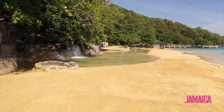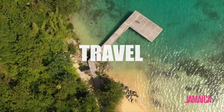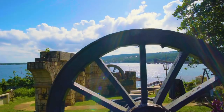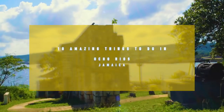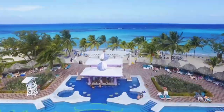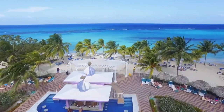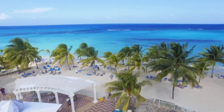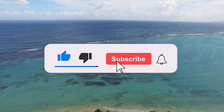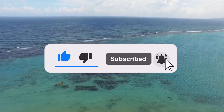Hi guys, it's JJ and this is Today with JJ. As you see by the title of this video, this is 10 amazing and unique things to do in Ocho Rios, Jamaica. Jamaica is one of my all-time favorite places to visit, on the top of my bucket list, and I cannot wait for you guys to experience it. So here are the 10 amazing and unique things to do in Ocho Rios, Jamaica.